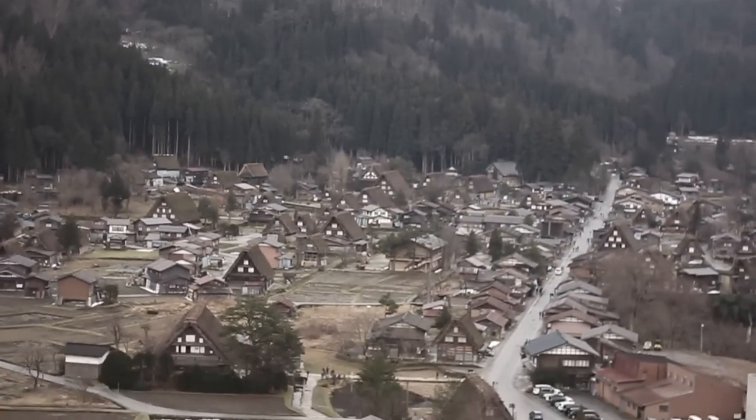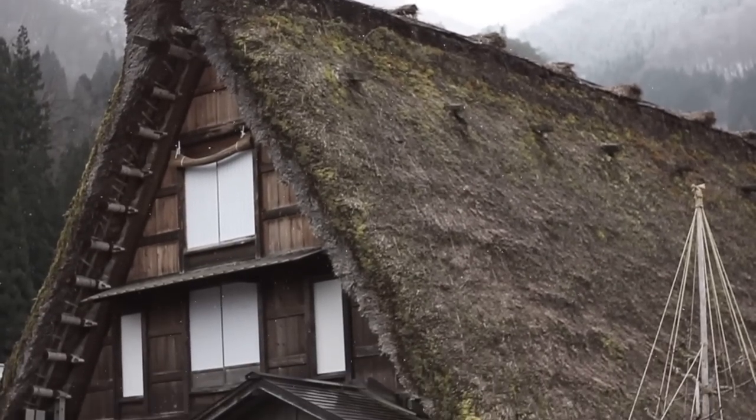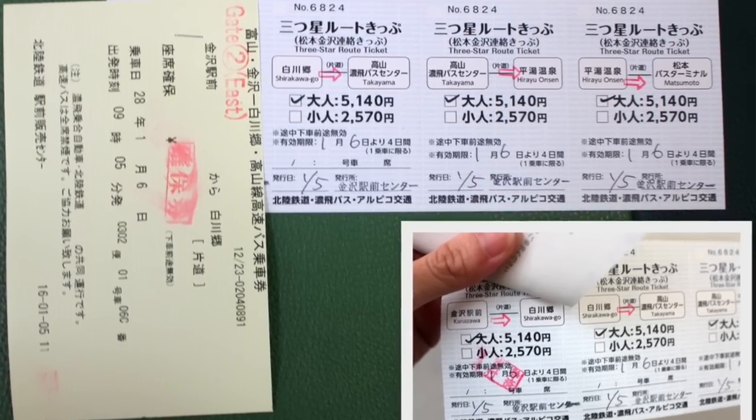As a day trip, Shirakawa-go would cost 60 US dollars just for transport. For difficult and expensive destinations like this, I'd recommend staying one night so you can experience the vibe without feeling rushed catching the first and last bus. Also check the local tourist office — in Kanazawa I bought a three-star route ticket from the bus terminal that covered Kanazawa to Shirakawa-go to Takayama to Matsumoto for only 5,140 yen, which was a huge saving. Arrange your trip to minimize travel and end at your fly-out city.